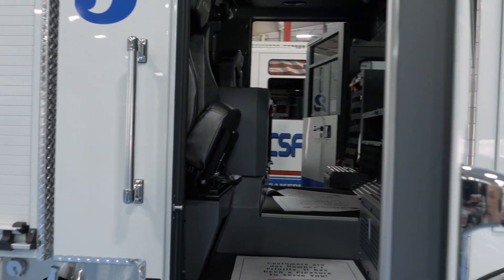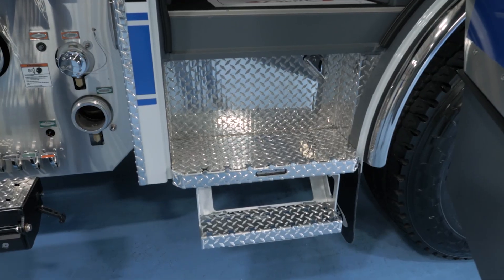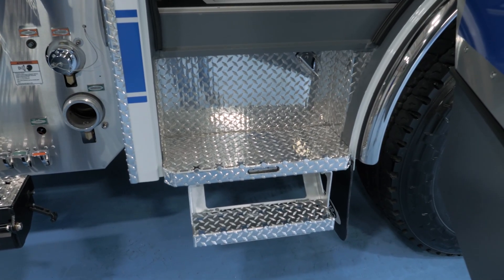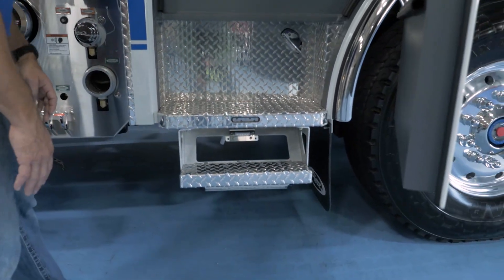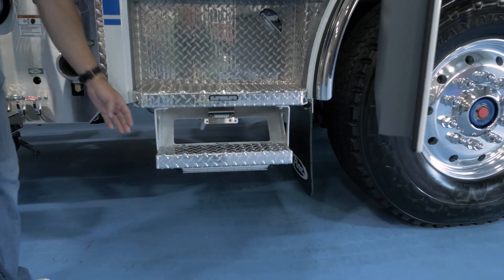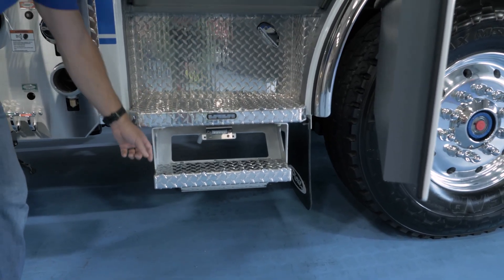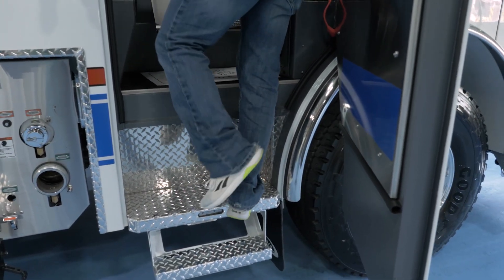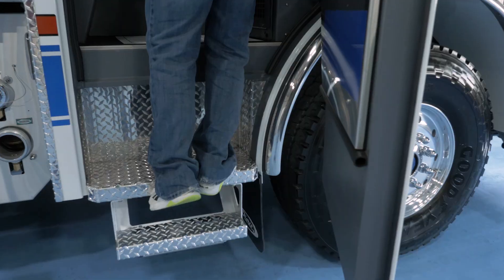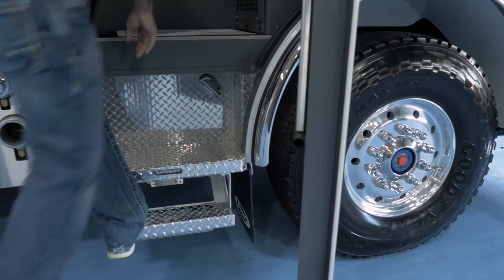This side of the truck is really pretty much the same as the other side, just a mirror image. We have our compartments, and we did work with Pierce on these steps. With the heights of the truck changing over the years, they require a bit more of a step to get there. The first iteration didn't have much of a lip on the bottom step, so we worked with them to get a little more so it's easier stepping up — a lot of guys were catching their toes on this step, especially in their bunker boots.